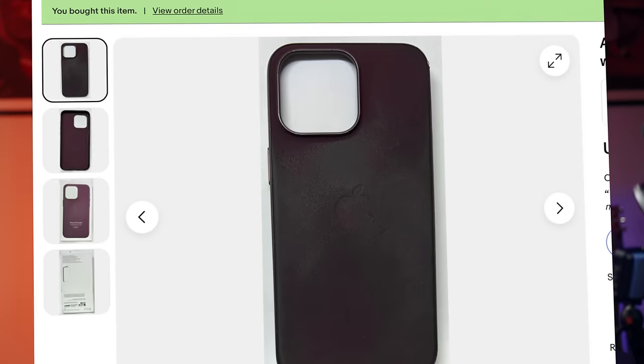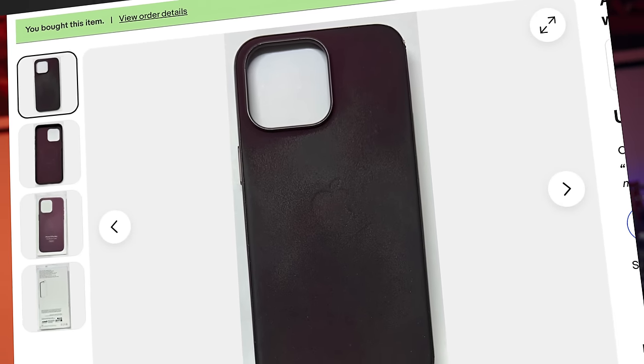So I went to eBay, where it's jungle rules, and I bought this just by looking at the photo. I think what's in here is not good. I don't want to touch this. I don't want my watch to touch this.